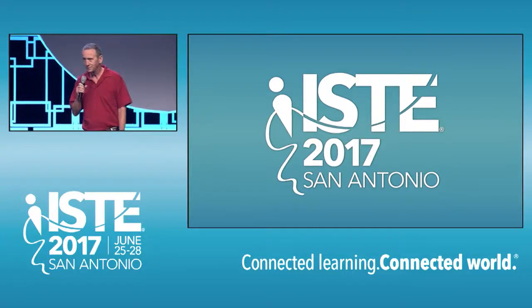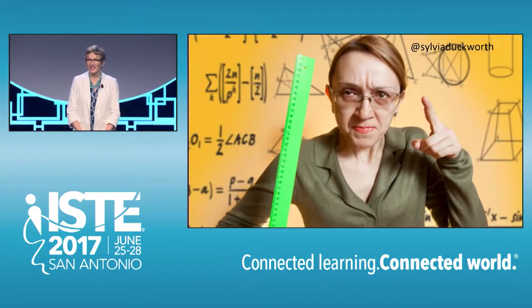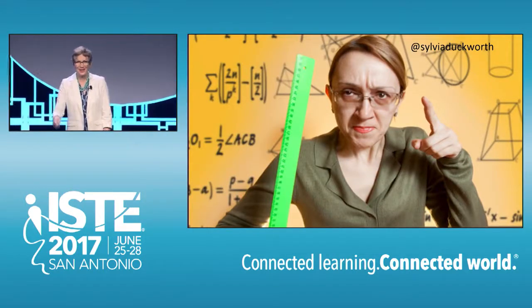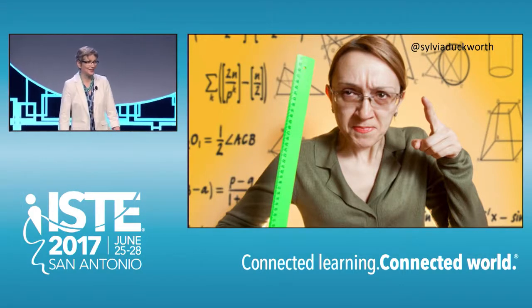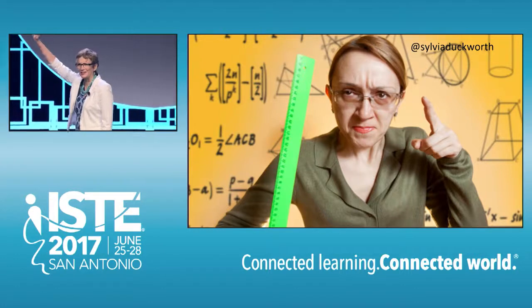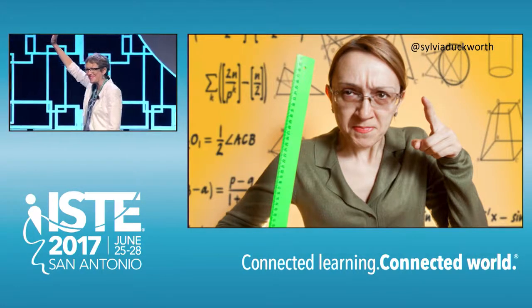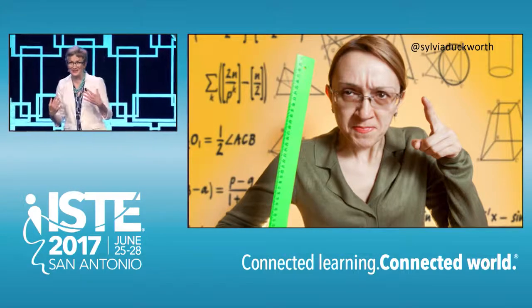Let's introduce Sylvia Duckworth. Stop doodling, put your pencil down, and focus on me. Raise your hand if you have said this in the past year to students. Come on, don't be shy, put them up high. I know I certainly have.